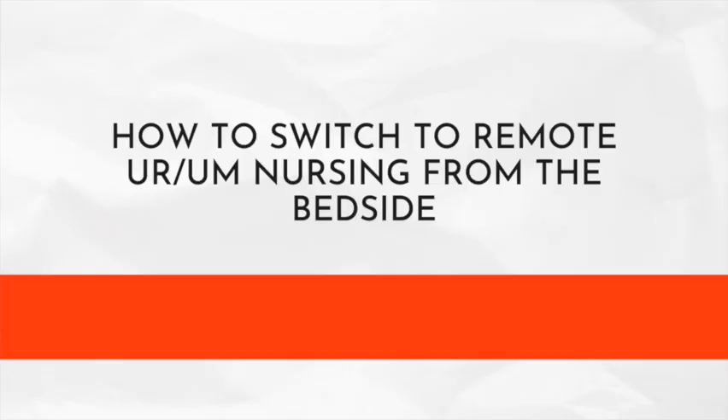How to get started and transition from clinical to utilization management or review nursing. It is completely possible to transition from a bedside or a clinic outpatient position into a UR or UM role. Many nurses find that it is more difficult to find positions that are open to accepting nurses that don't have experience in this, but it is completely possible.